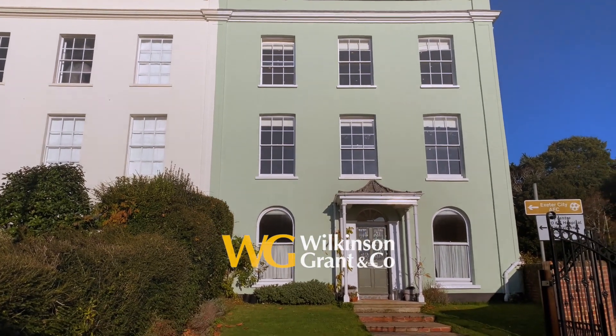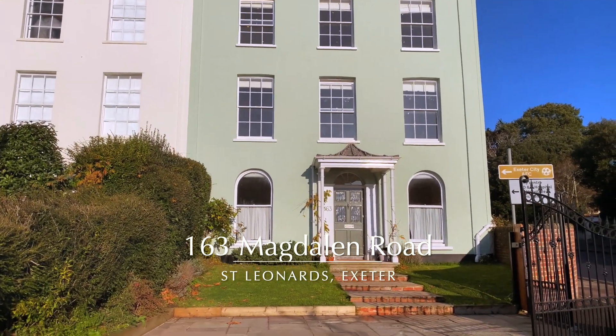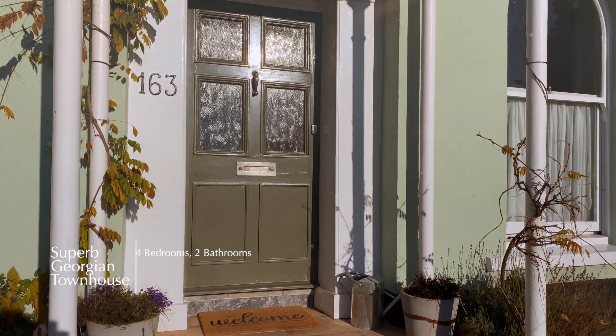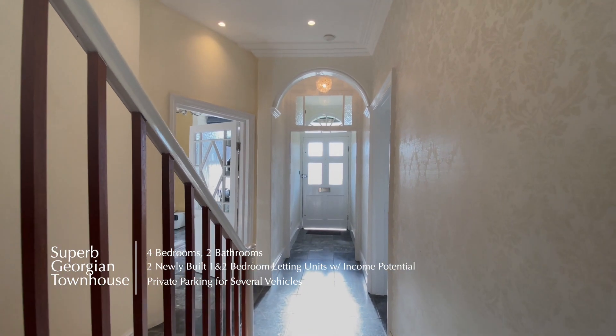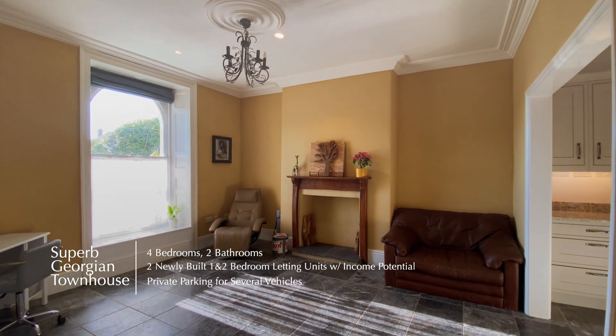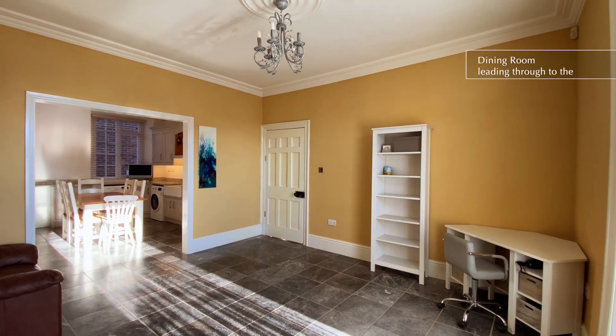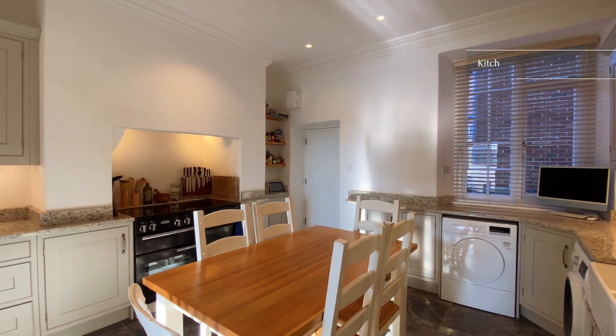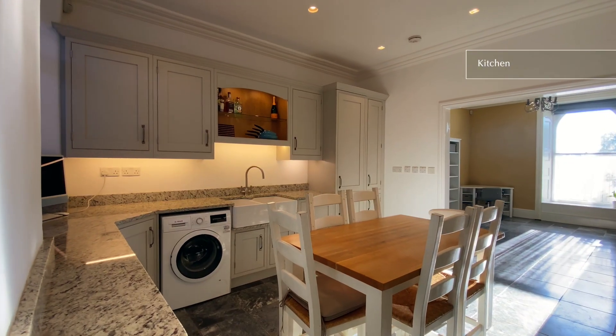Welcome to 163 Magdenham Road, an impressive period residence with two newly built letting units which are detached from the main house, providing excellent additional income. The property has been renovated to the highest of standards and located on the fringes of St Leonard's.